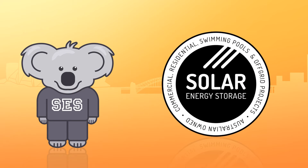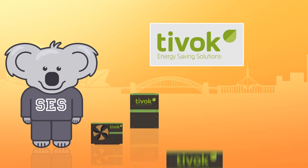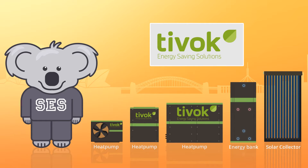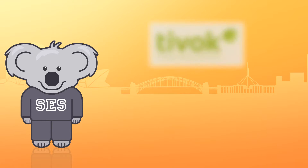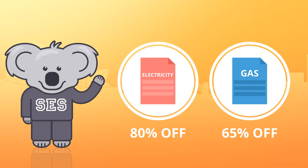Hi, I'm Seth from Solar Energy Storage Australia and I would like to present the Tivoc Energy Compact Split System Solar Thermal Range and Swimming Pool Heat Pump Range. This video will explain how the Tivoc heat pumps can save you 80% off electricity and 65% off gas utility bills.